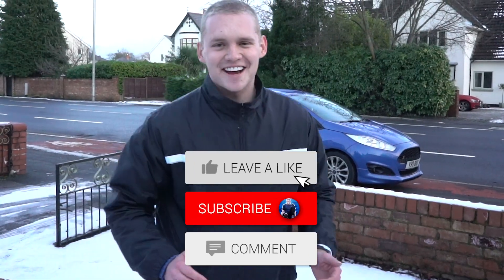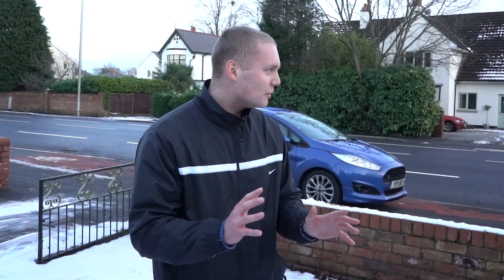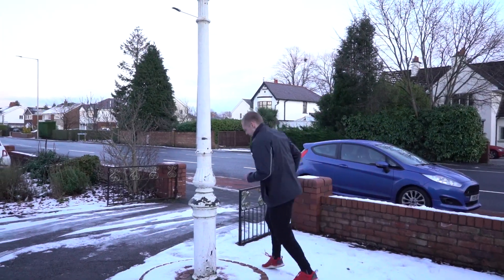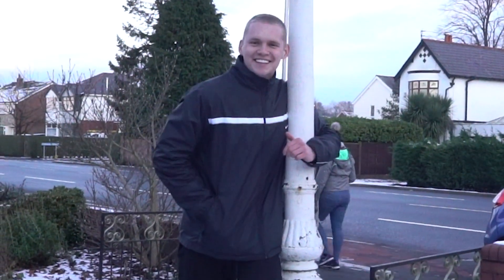Hiya, welcome back to the channel! As you can probably tell, I'm outside — I'm not usually outside. You probably already know from the thumbnail: I'm doing a coke and mentos challenge. Oh, it is chilly outside, isn't it — I need to keep warm. I feel like Mary Boffins, but yes, hope you're all doing well and hope you're taking some time out for yourself.